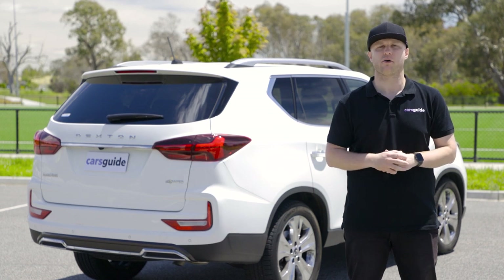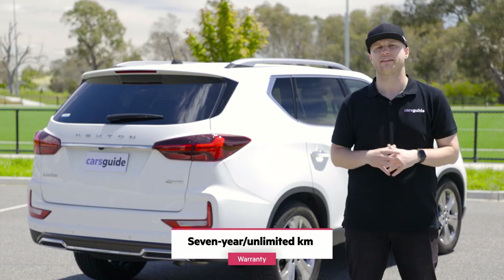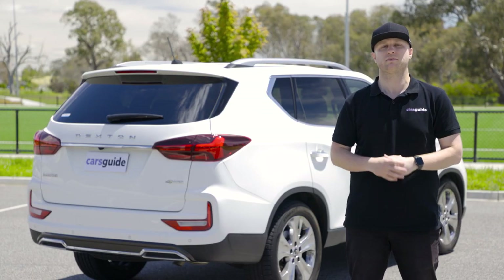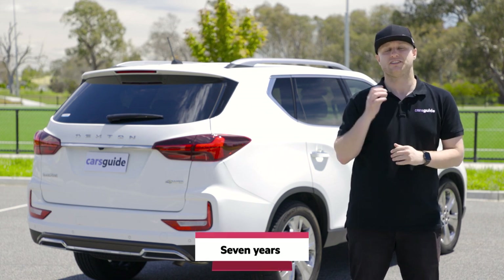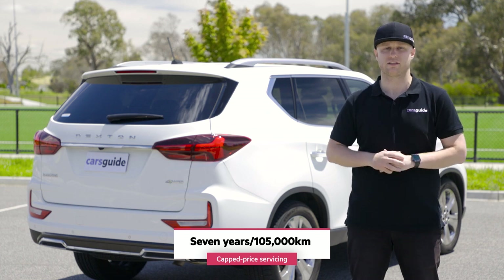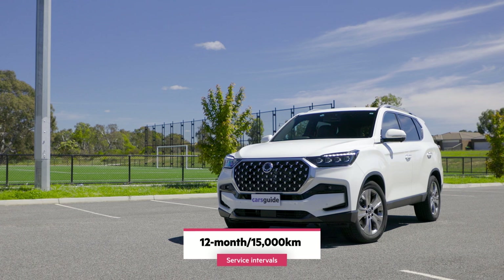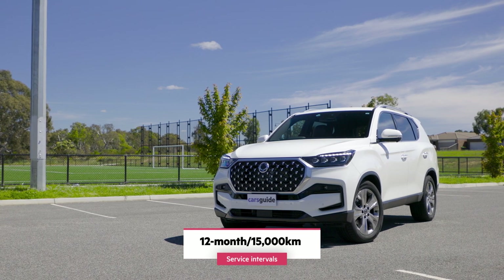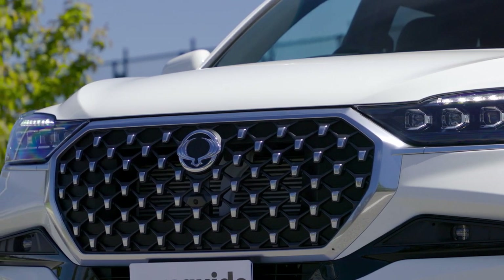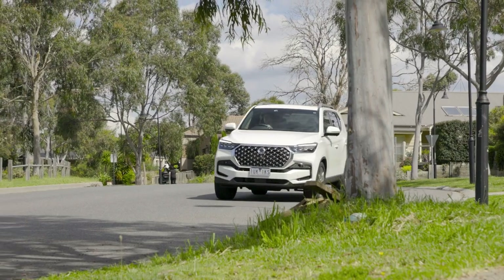Like all SsangYong Australia models, the Rexton comes with a 7-year unlimited kilometre warranty, trailing only Mitsubishi's condition-based 10-year term. It also includes 7 years of roadside assistance and an impressive 7-year, 105,000-kilometre capped-price servicing plan. Service intervals are around 12 months or 15,000 kilometres, whichever comes first, costing a minimum total of about $4,070 or an average of around $580 per visit if serviced annually.